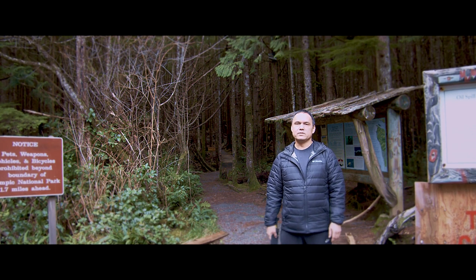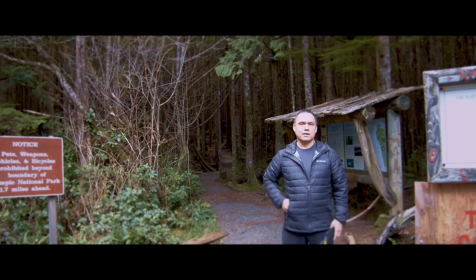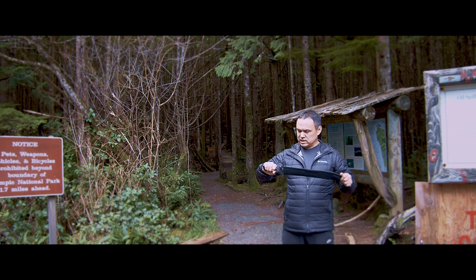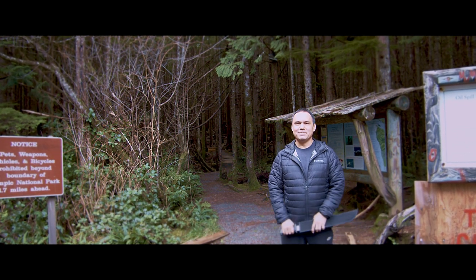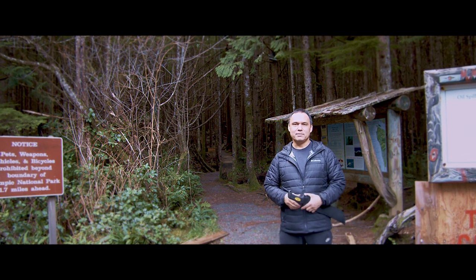Today we are hiking to the Anderson Point gun mount. I'm bringing a machete along because I don't think anyone's been on the trail for a while and I'm pretty sure there's going to be a lot of debris.